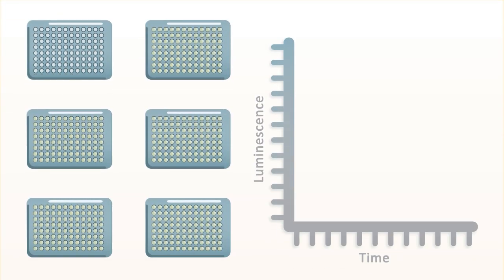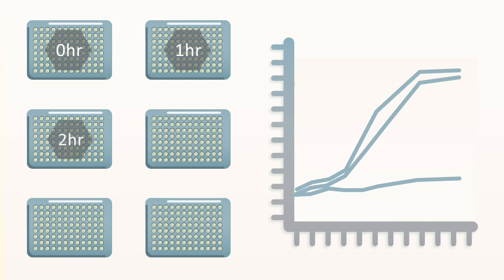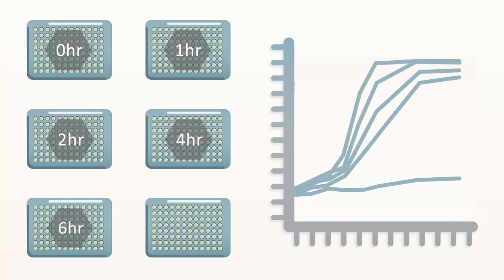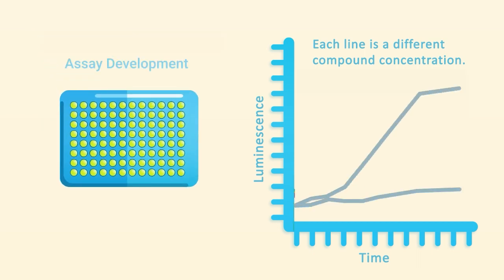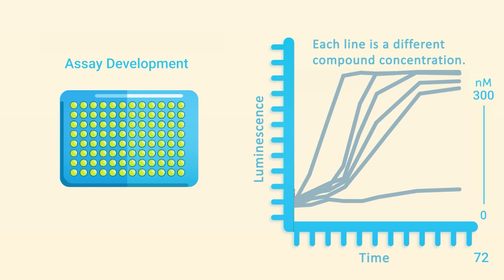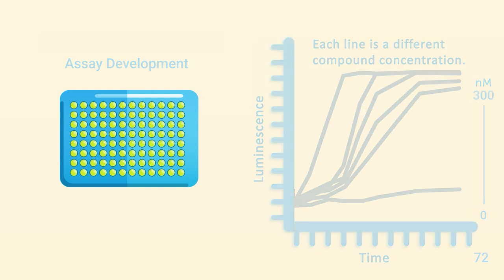Endpoint assays that detect apoptosis and cytotoxicity require multiple plates to get time course information. Real-time methods use only one plate and much less consumables to measure apoptosis and cytotoxicity continuously out to 72 hours using a simple plate-reading luminometer.